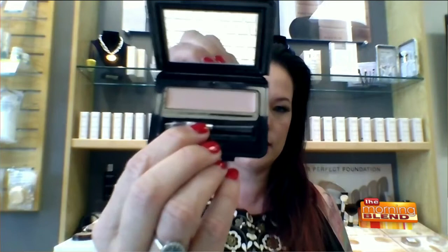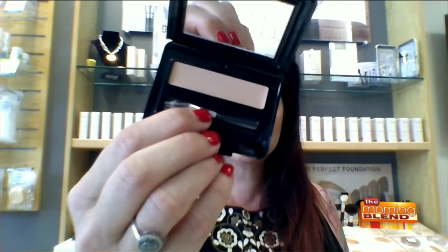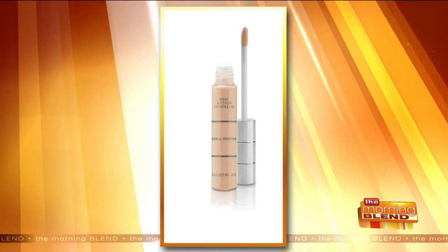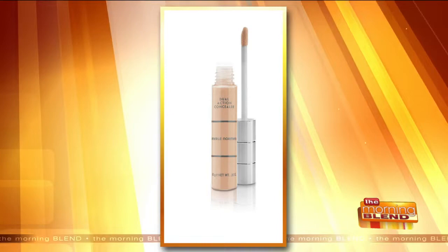We have three different concealer formulas depending on your need. Our Cover Up is great for any scars or blemishes. Our Creamy Concealer comes in a little compact case with a mirror — it's great if you're looking for a buildable concealer. My favorite is the Dual Action Concealer, which is hydrating and has buildable coverage with anti-aging benefits. It comes with a fancy little applicator.